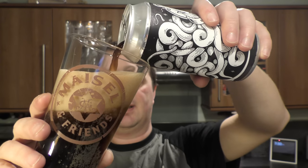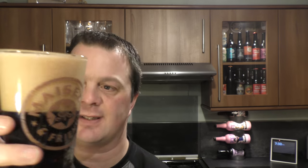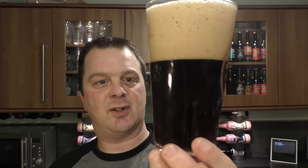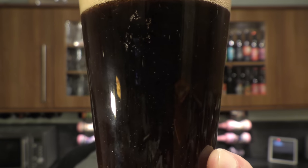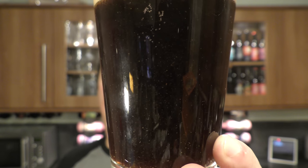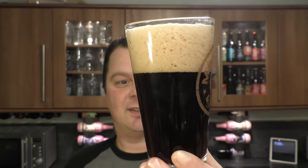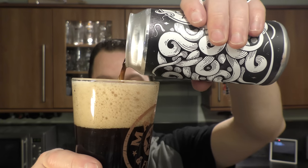Look at this — that looked tremendous. It's got a three to four finger tan coloured head. Black IPA. Look how unfiltered that beer is — can you see that? Look at all the goodness floating around in that beer. Good levels of carbonation floating off the bottom of the glass there. That looks incredible.